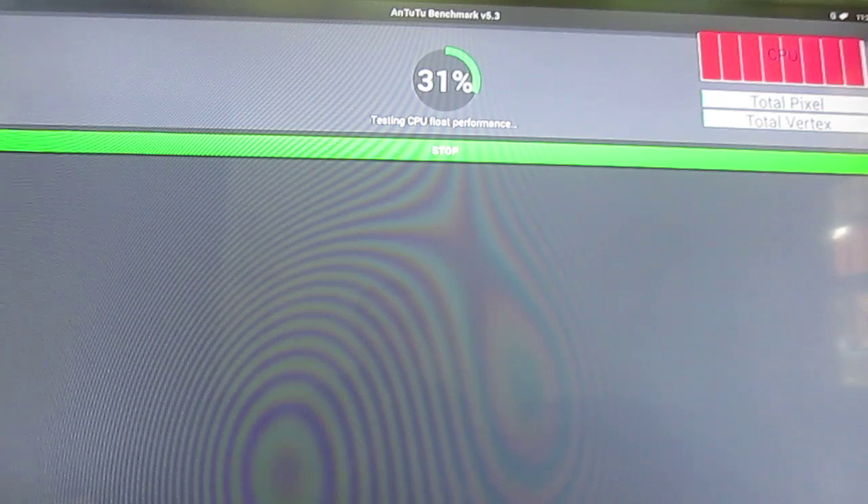Now we switch to floating point performance multi-thread — eight cores again. The floating point round performance is also using eight cores for some reason. I didn't really expect this, but I guess it's good.